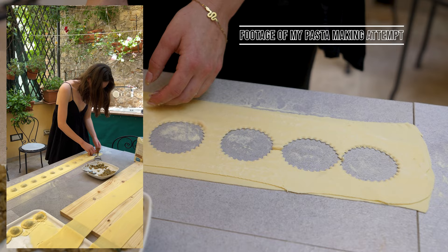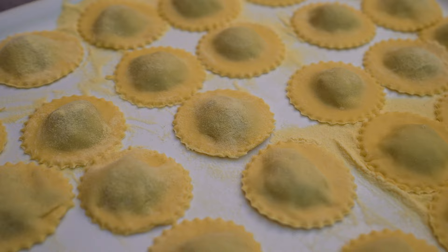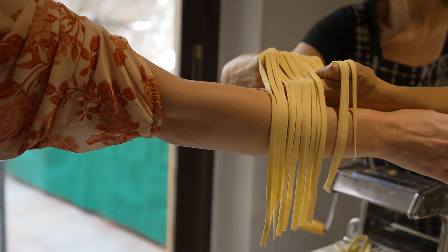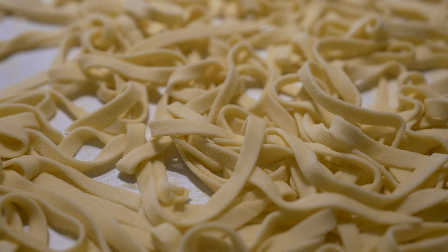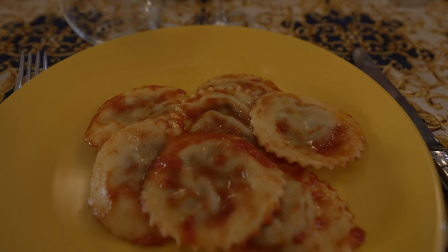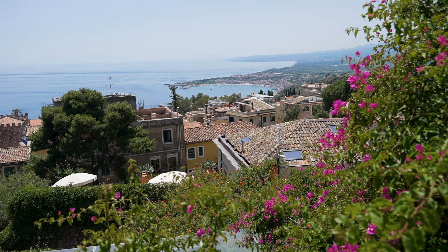We arrived at a local's home — it was a mother-and-son duo — and they taught us how to make three different kinds of pasta. The most difficult was definitely ravioli, but they turned out pretty well because we were in the hands of a professional. We also learned how to make linguine and a bechamel sauce, before sitting down to enjoy all the food we had made. My favorite was the lemon pistachio pasta — it was honestly so delicious.